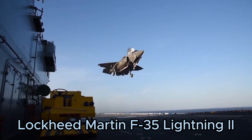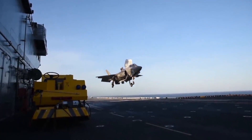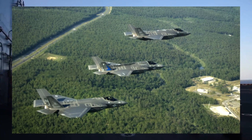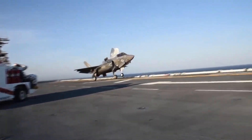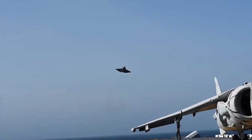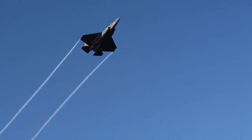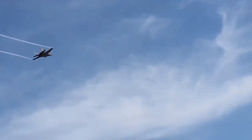Number 3: The Lockheed Martin F-35 Lightning II is a versatile multi-role stealth fighter designed to perform a wide range of missions. Available in three variants — F-35A, F-35B, and F-35C — this aircraft incorporates advanced stealth technology, sensor fusion, and network-centric warfare capabilities. Its advanced sensors and integrated avionics provide pilots with comprehensive situational awareness, while its stealth features ensure it remains undetected by enemy radar. The F-35's versatility and cutting-edge technology make it a vital asset for modern air forces around the world.